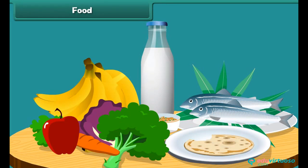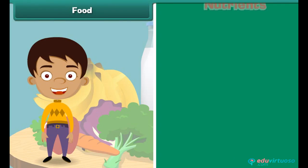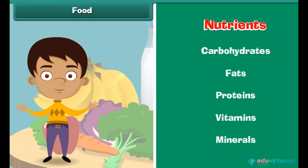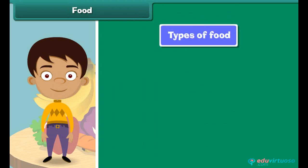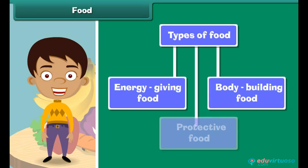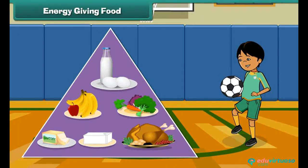We eat a lot of variety of food. Food is made up of nutrients like carbohydrates, fats, proteins, vitamins and minerals. The human body requires three types of food: energy giving food, body building food, and protective food.